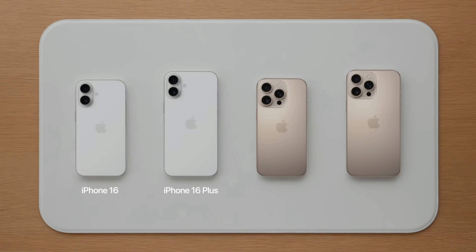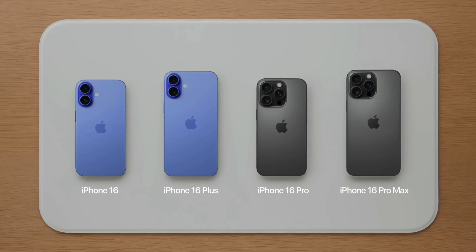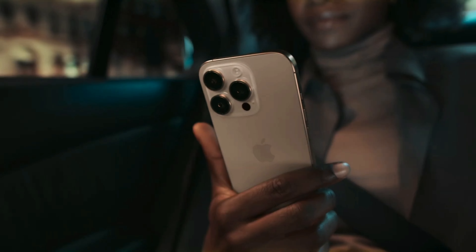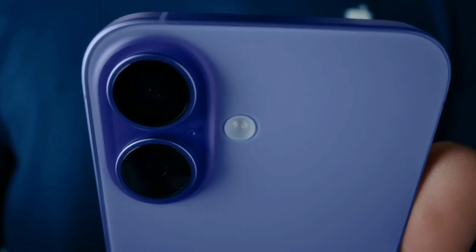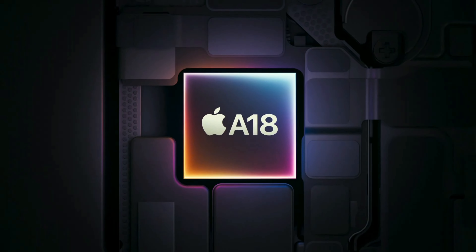I'm not saying the 60Hz display is a deal breaker for everyone — lots of people might not even notice or care — but for those who do, it's a bit frustrating to have such powerful tech constrained by an outdated screen. Honestly, I think 90Hz should be the minimum standard for smartphones these days. Even budget phones from other brands are rocking 90Hz displays now. It feels like Apple could easily have stepped up their game here without breaking the bank.